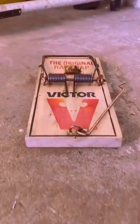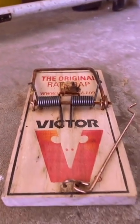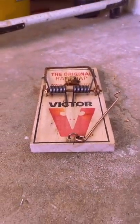Rat trap hack you need to know. Rats are more than just smart — they're neophobic. Any new objects in their space, they sense it and run off. So fully exposed rat traps like this sometimes work and sometimes don't.